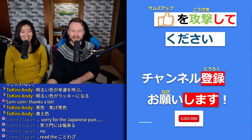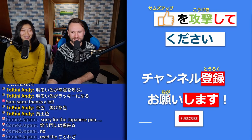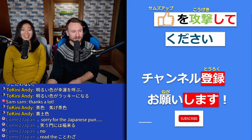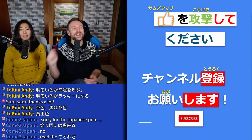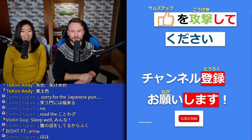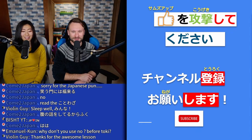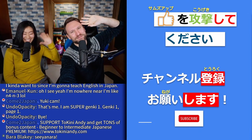Please smash the thumbs up button and please subscribe to the channel. If you made it to this point in the video and haven't yet subscribed, please do. If you are subscribed, make sure you hit the bell so you know when we go live next time with one of these streams. Thank you for hanging out tonight — we've had a great time with you guys. I hope you learned a little something. See you later, guys!